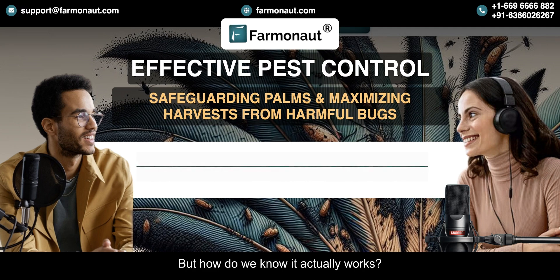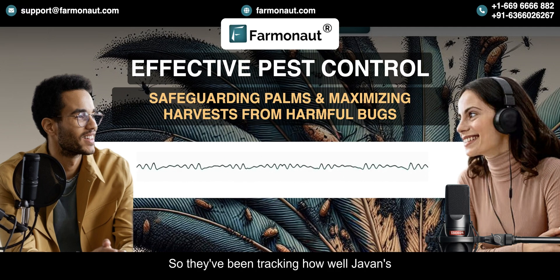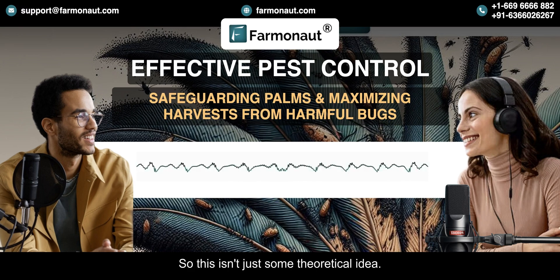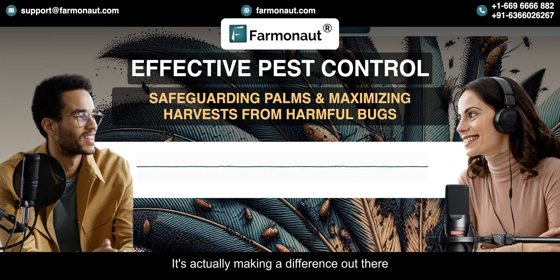How do we know it actually works? They've got data to prove it — they've been tracking how well Jeevan's recommendations are working and monitoring everything, and the results are pretty impressive. The plantations that are using Farmanaut and Jeevan are seeing way less damage from pests, which means higher yields and more profits.